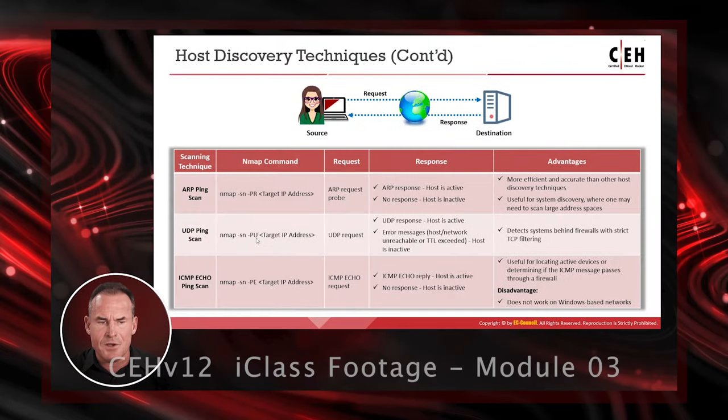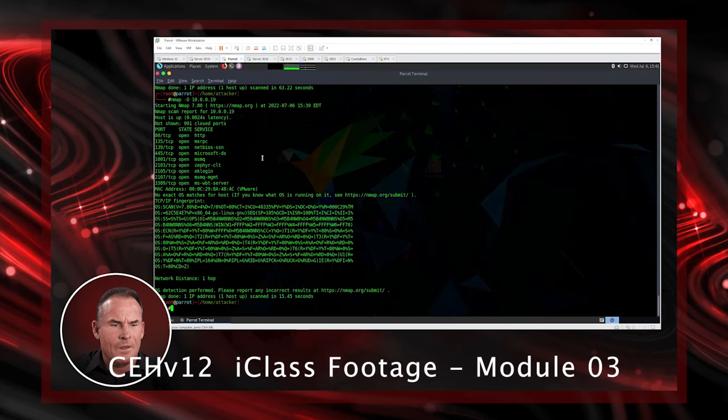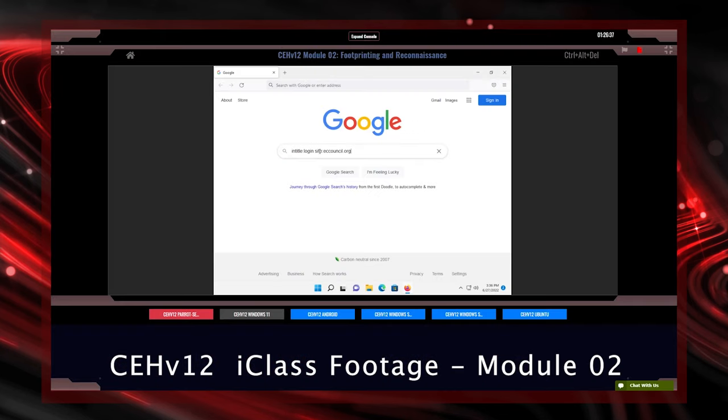We teach you the process, we teach you the concepts, and we teach you the tool usage to accomplish all five phases of the hacking cycle and to find network holes and vulnerabilities before the attackers do and the damage is done. Sign up for Certified Ethical Hacker version 12 today and get a jump start on your information security career.